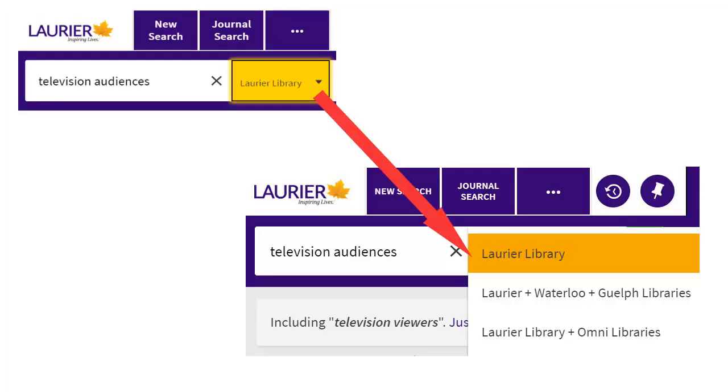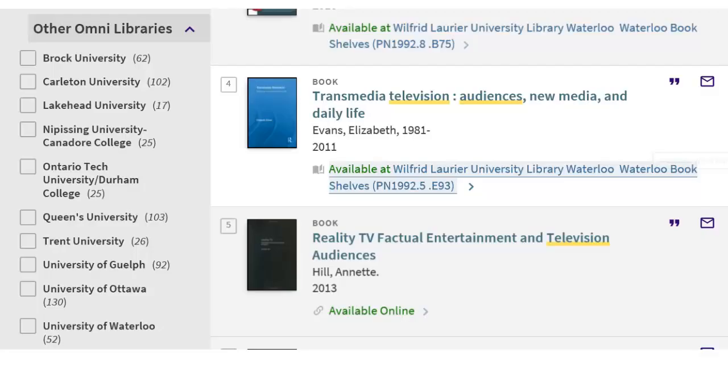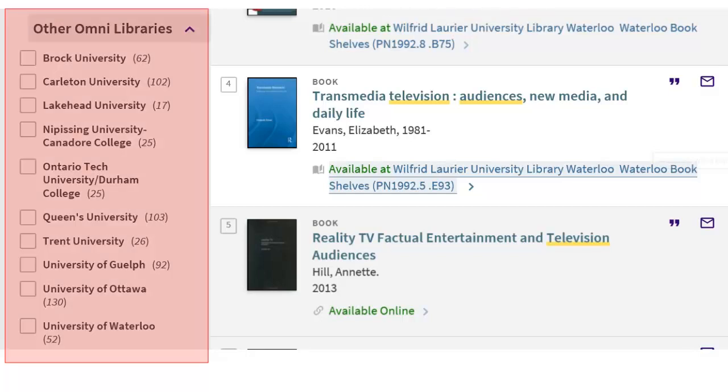You can change to one of the other search zones after you've searched. Choose the zone you want from the drop-down menu beside the search box at the top of the page and click Search. You can also see holdings from individual Omni libraries by using the Omni libraries limit in the left column.